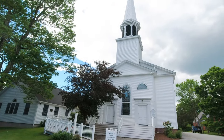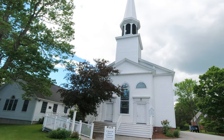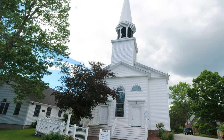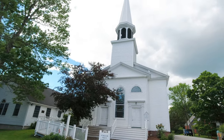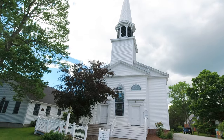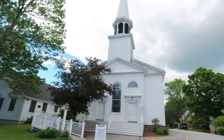Now this church is the First Congregational Church of Searsport, circa 1838. This house of worship is not owned by the museum, but the museum does tours in here, so go ahead and ask at the front desk and they'll be more than happy to tell you when they're touring next.